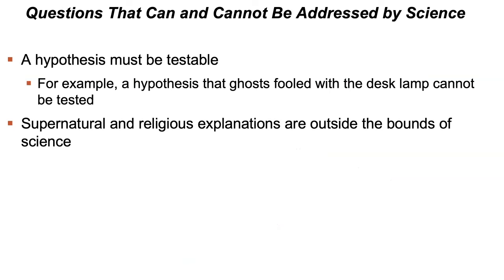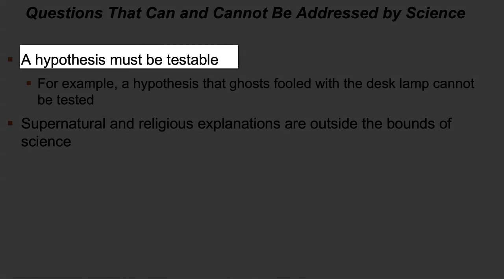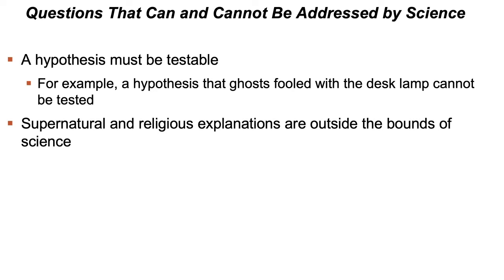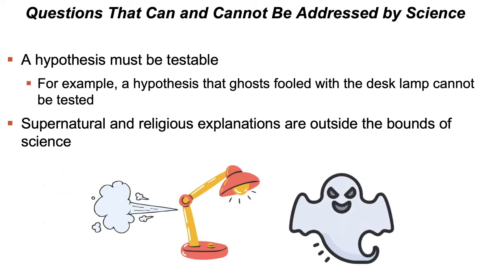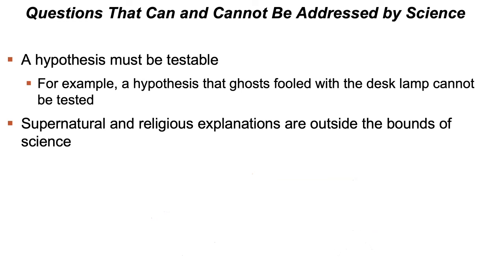When forming hypotheses, we must always keep in mind that a hypothesis must be testable — it must lead to predictions about natural phenomena. This is opposed to supernatural phenomena. For example, after observing your desk lamp suddenly move, a hypothesis that ghosts fooled around with the lamp cannot be tested. For this reason, supernatural and religious explanations are outside the bounds of science.